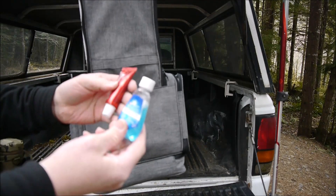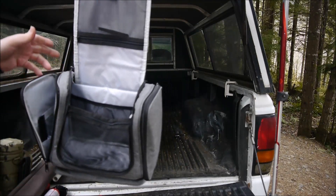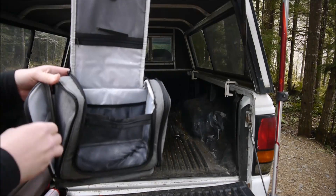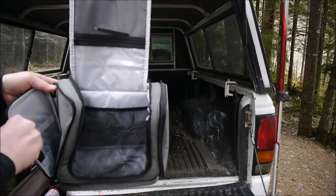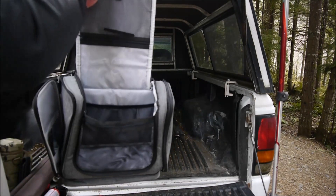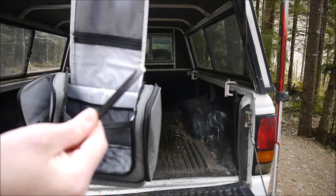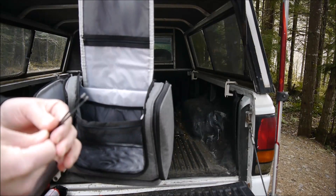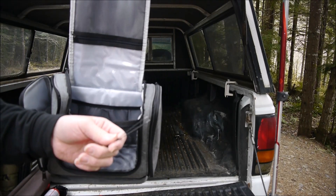On the other side I've got some mouthwash and some toothpaste — cheap travel size. And of course the thing just has to keep turning away from the camera, but I've also got a comb in here to run through your hair, and a pair of tweezers — handy if you get a sliver stuck in your skin.